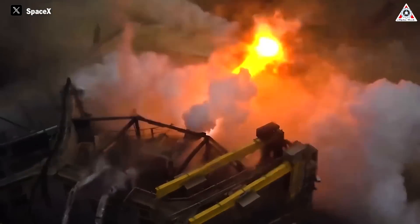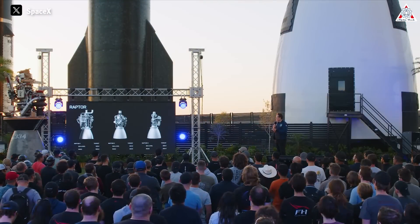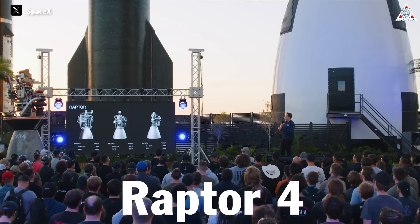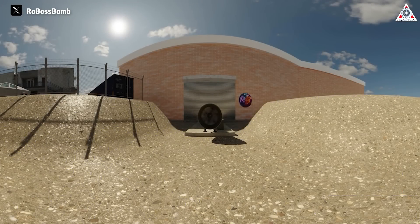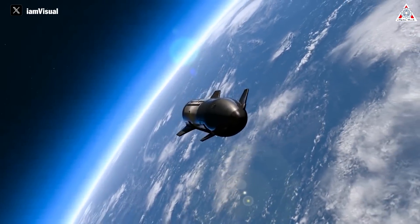Not content with that achievement, it seems Elon Musk's ambitions are even greater. In a speech at the beginning of April, the visionary CEO hinted at a new goal: the creation of the Raptor 4. The Raptor 4 is expected to produce 330 tons of thrust, surpassing all previous iterations of SpaceX engines, and it will also serve as the core of some new variants of the Starship.